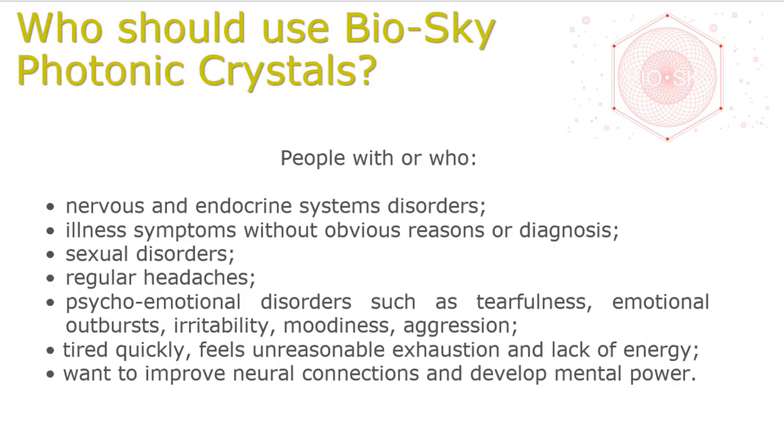Who should use BioSky Photonic Crystals? People with nervous and endocrine system disorders; illness symptoms without obvious reasons or diagnosis; sexual disorders; regular headaches; psycho-emotional disorders such as low cheerfulness, emotional outbursts, irritability, moodiness, and aggression; people who tire quickly, feel unreasonable exhaustion and lack of energy; and those who want to improve neural connection and develop mental power.